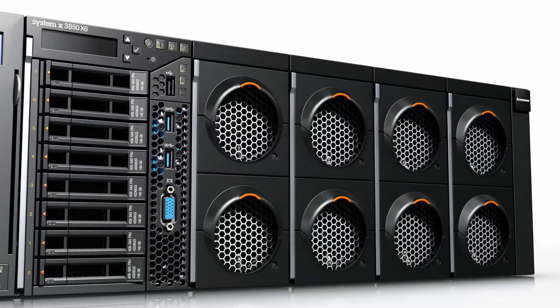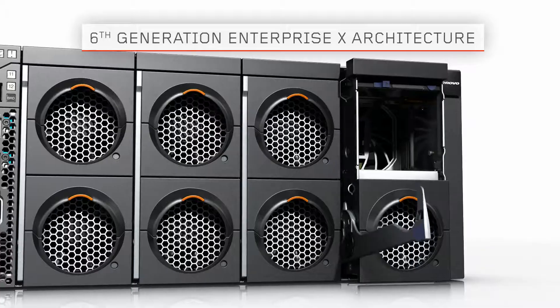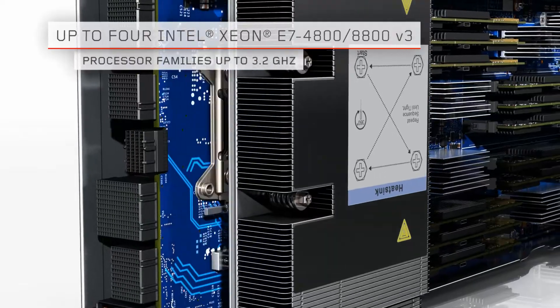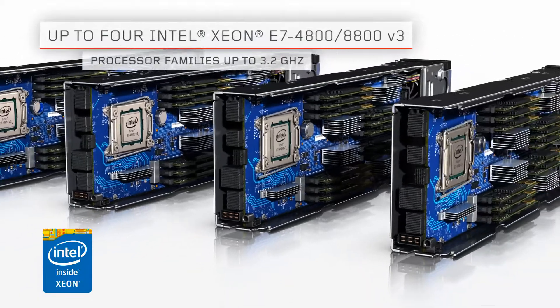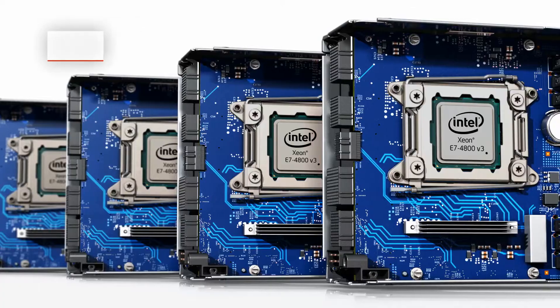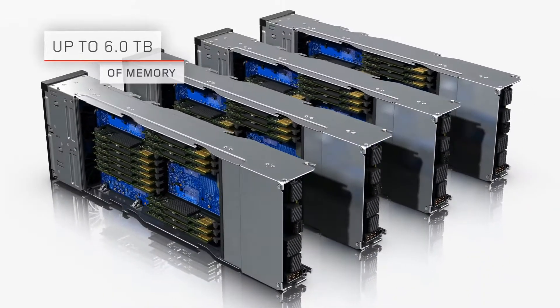The X3850X6 belongs to the sixth generation of servers based on Enterprise X architecture. Powered by Intel Xeon E7-4800 and E7-8800 V3 family processors, this four-socket platform offers 72 cores of processing power and supports up to 6TB of memory.